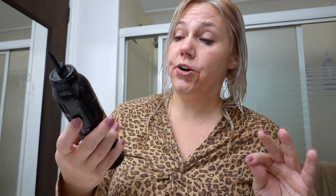This I got at the Dollar Tree. It's called Perfect Purity Volumizing Mousse Maximum Hold — this is a dollar. This has been a game changer for boosting my volume. I have to remember to put more of the smoothing product on because this will make your hair look frizzy and damaged if you don't.